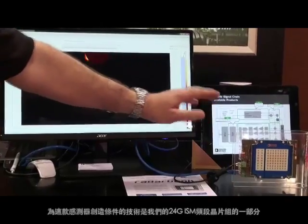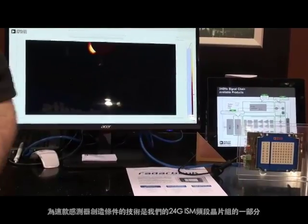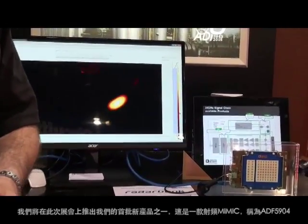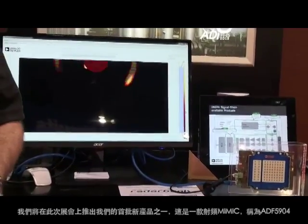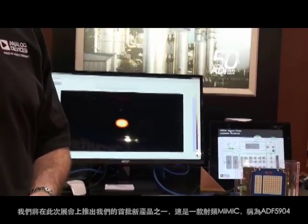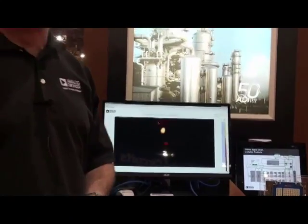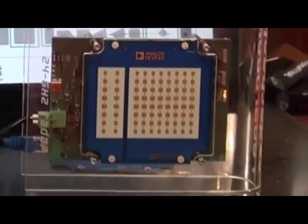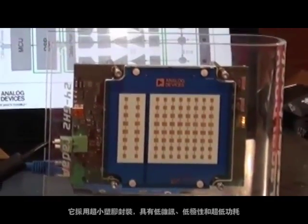The technology enabling the sensor is part of our 24 GHz ISM band chipset, and we're announcing at the show one of our first new products — an RF MMIC called the ADF5994. It's a 4-channel, highly integrated microwave receive chip, and it offers industry-leading low noise, high linearity, and a very low power consumption solution in a very small plastic package.